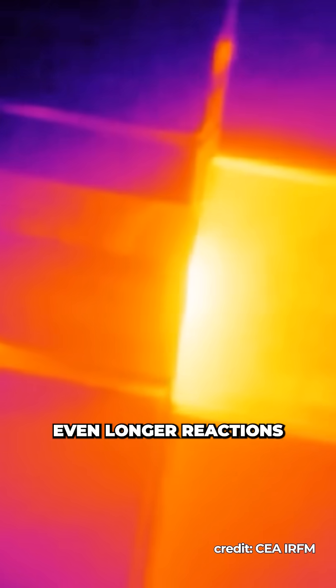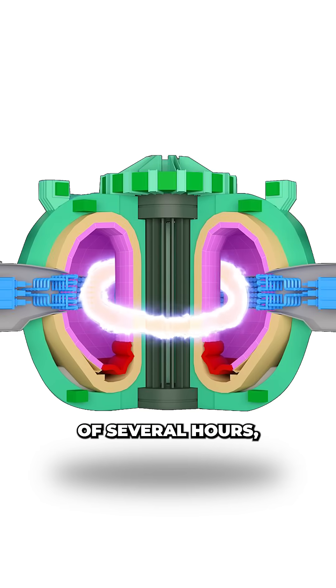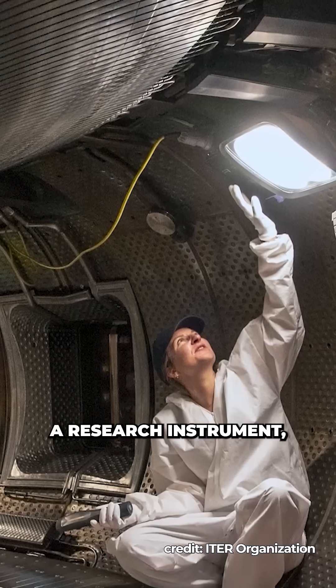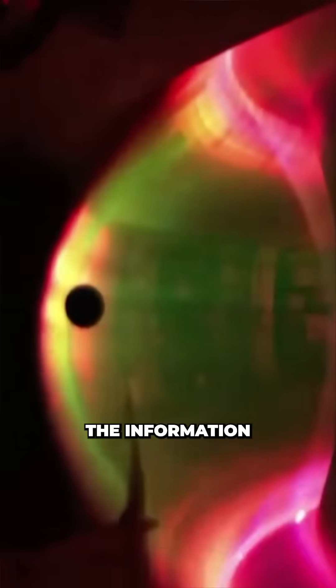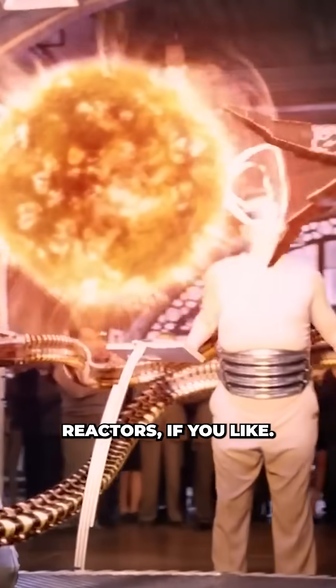The next step at WEST will be to create even longer reactions that could amount to a combined time of several hours, with the temperature growing increasingly hotter. Although WEST is purely a research instrument and was never intended to become a true commercial reactor, the information gathered there will be used to design the next generation of commercial reactors.